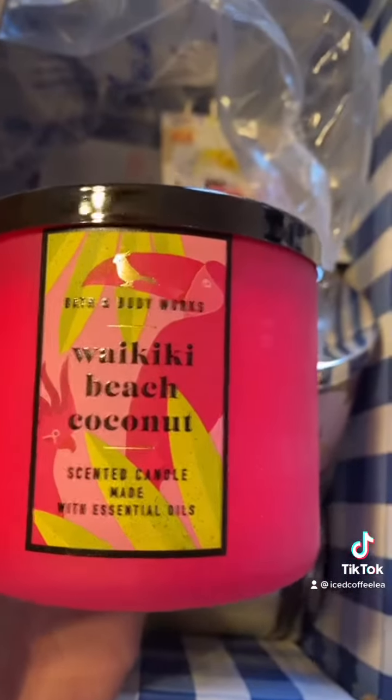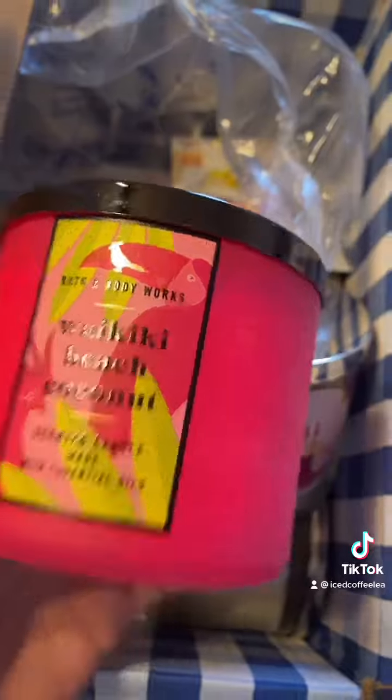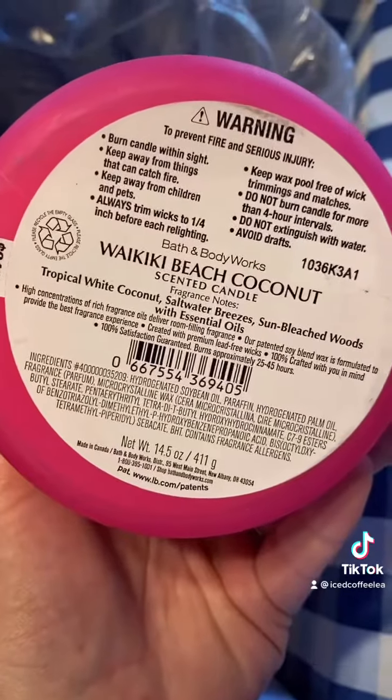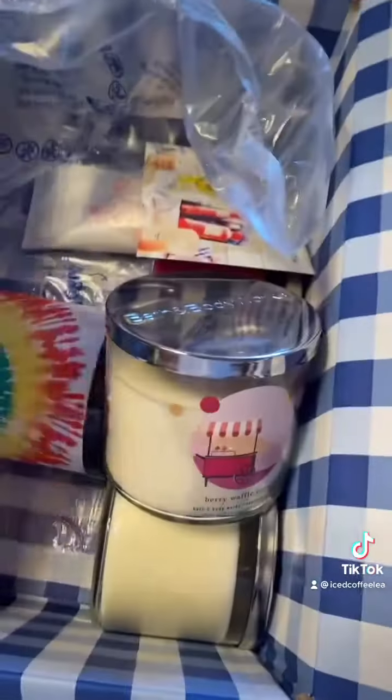And then I picked up Waikiki Beach Coconut. This one smells really good — I've picked up a few of them already because it's really yummy. It has coconut, saltwater breeze, and sun-bleached woods. It smells really yummy.